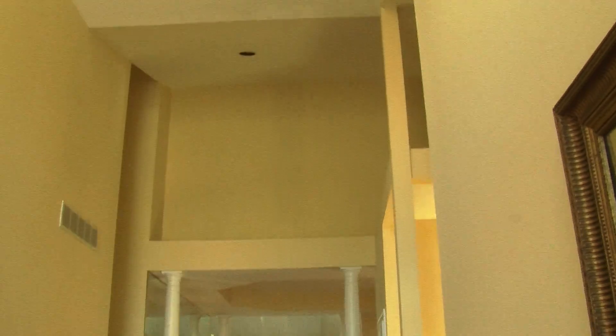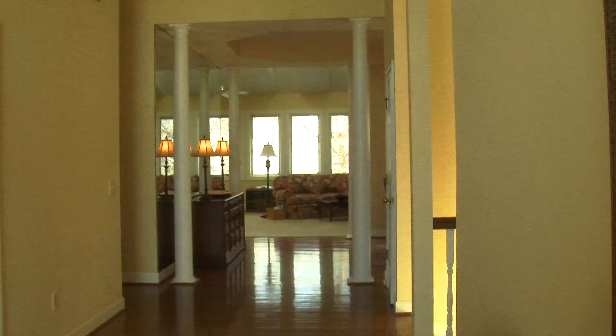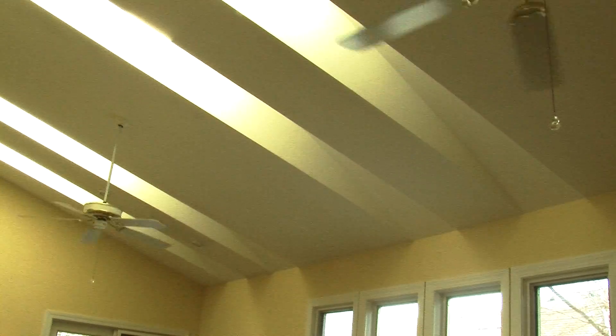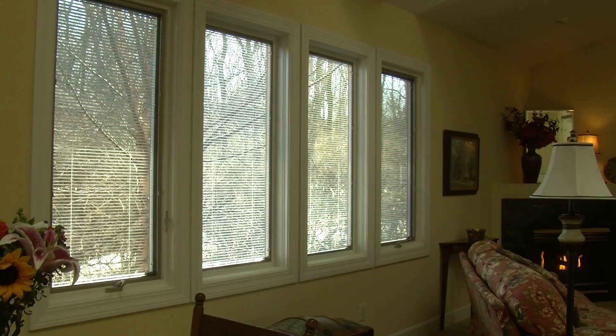The grand two story entry sets the tone for the fabulous architecture in this home. High vaulted ceilings with skylights grace the great room and kitchen. Sit by the fire while enjoying the wooded view from your picture window.